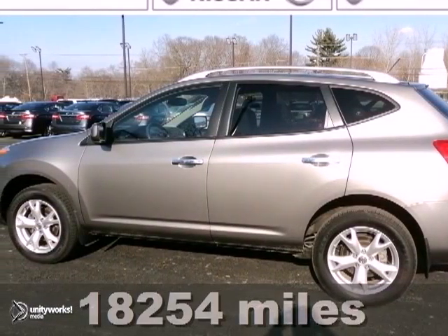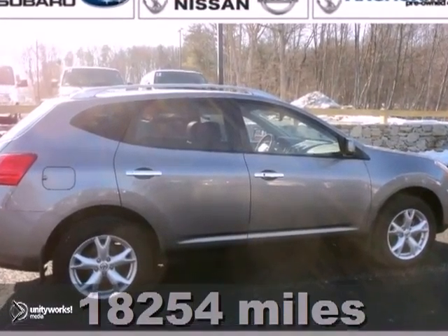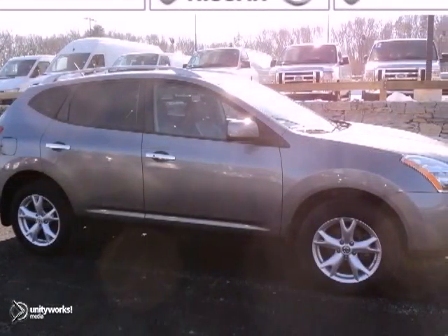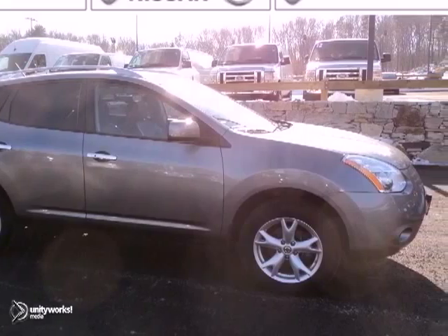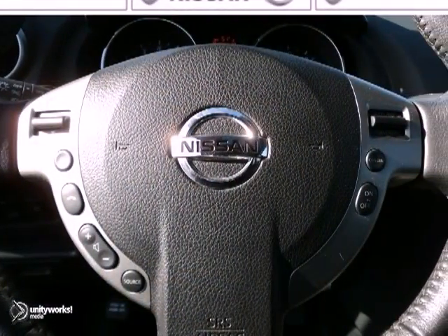Here's a 2010 Nissan Rogue SL. It has all wheel drive. This is a clean one owner, and it was bought and serviced here. There isn't a nicer Nissan Rogue out there than this gem, complete with the fresh, never smoked in smell.